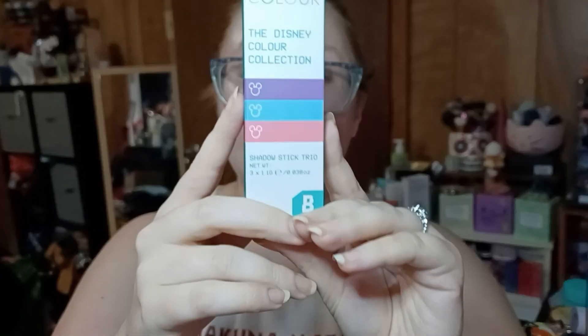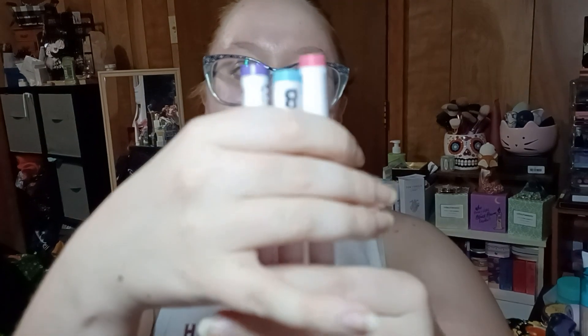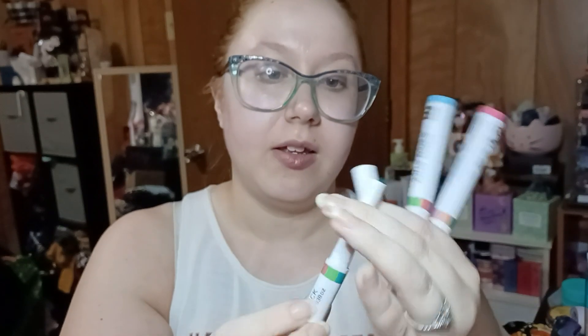The next thing I know what it is was actually something I considered purchasing when I was looking on their website — it's one of their sale items, so not a high ticket item. This is the Disney Color Collection Shadow Stick Trio — it's the Alice in Wonderland set. We have Cheshire Cat Fur from Alice in Wonderland, Dumbo Sky from Dumbo, and Mad Hatter Tongue from Alice in Wonderland. I considered getting some of these. It's kind of weird — did they log into my account and see my browsing history, or did I just get really lucky?